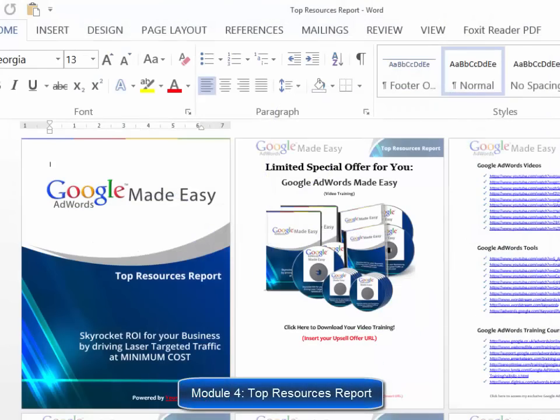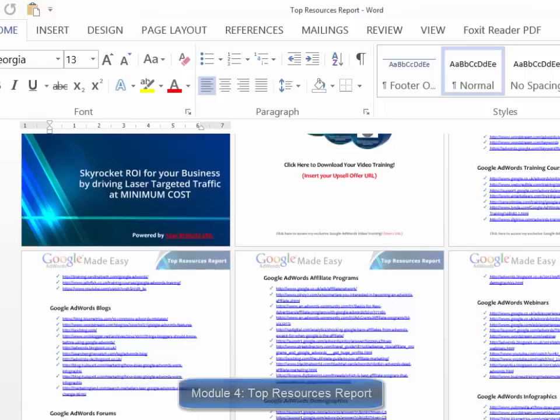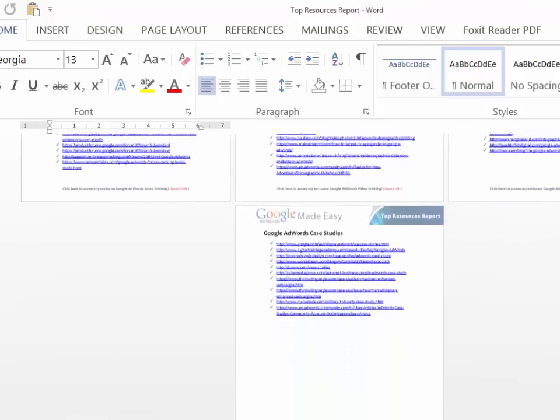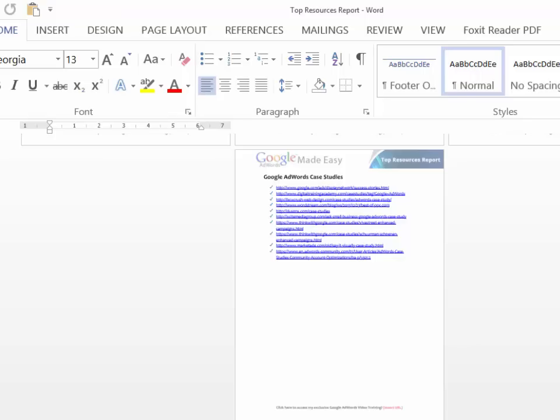Module four: a top resources report. Here you will have access to a complete niche research report showing you the best videos, tools, training, blogs, forums, affiliate programs, demographics, webinars, and infographics.